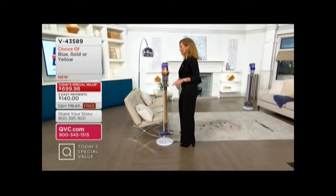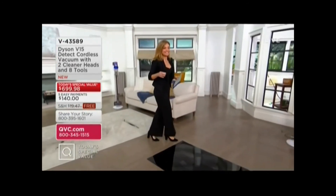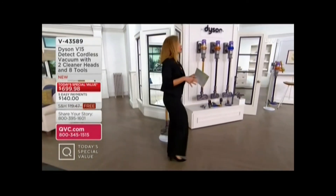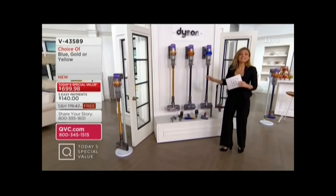I would say shop around — go ahead, shop around. But I have to wish you the best because not only can you not find this anywhere, you know how usually we say it's here at QVC and it's at Dyson? Guys, this isn't even at Dyson.